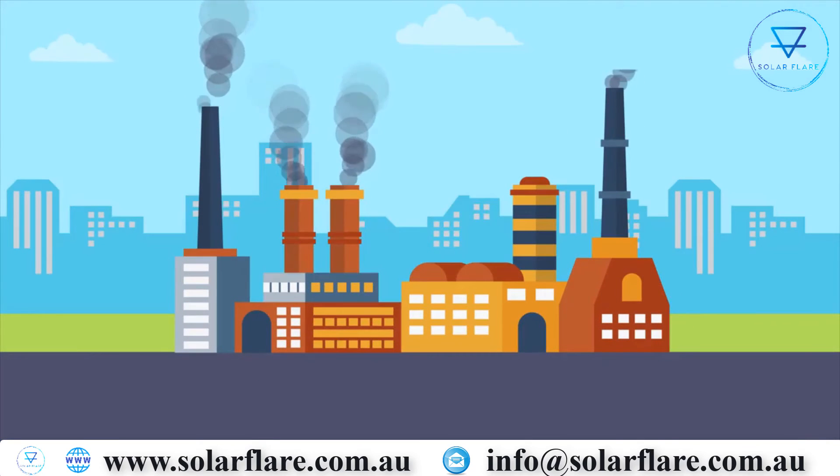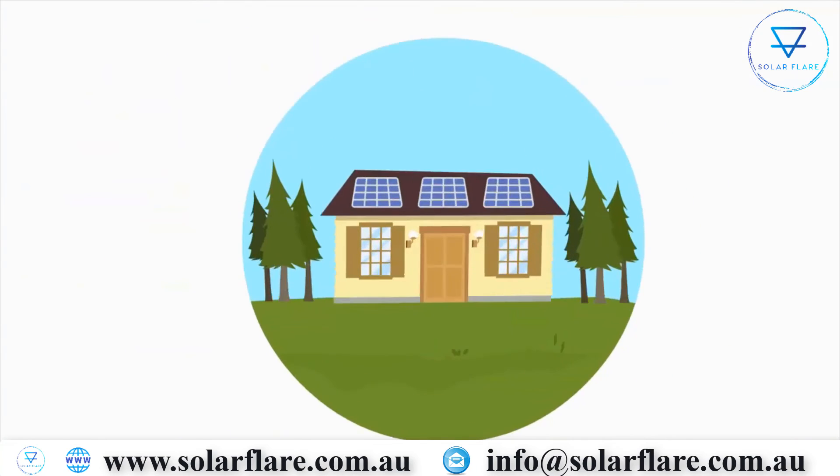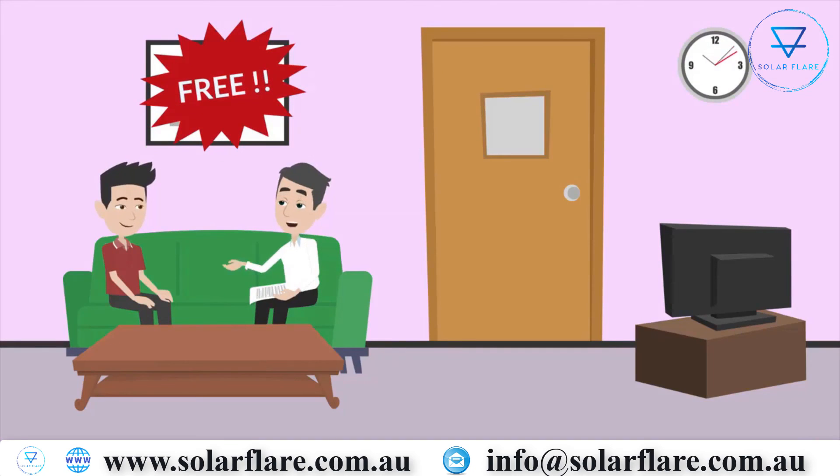Your solar panels will still produce electricity on a cloudy day. Instead of buying electricity from a power plant that burns fossil fuels, which pollute the environment, you are taking advantage of the free, abundant, clean energy from the Sun. To get a free solar evaluation today.